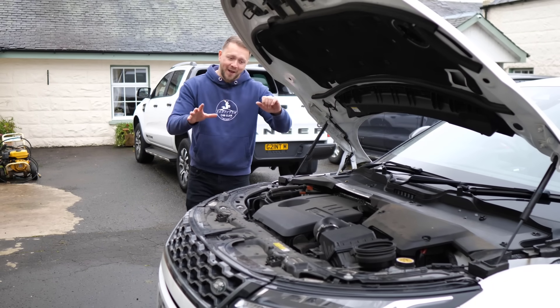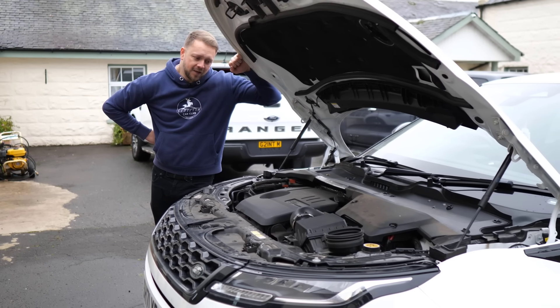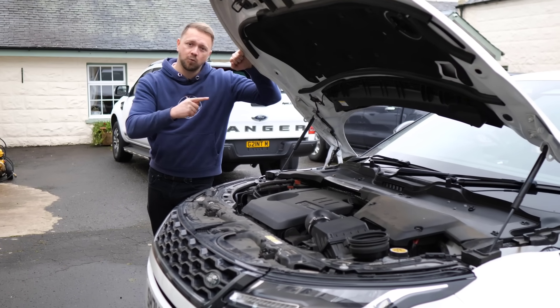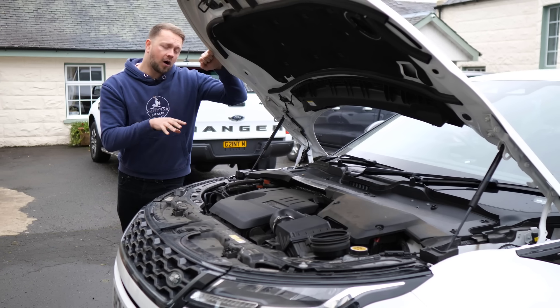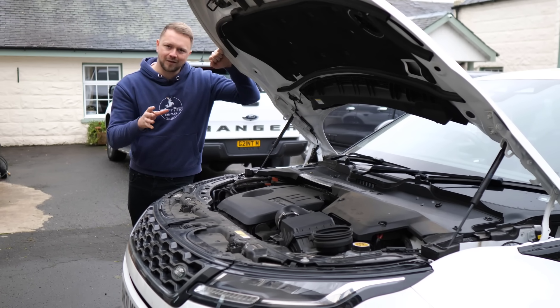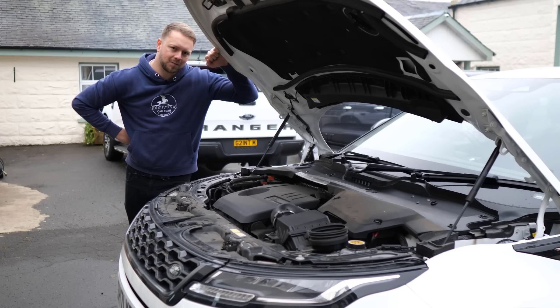There are, however, quite a few problems that are well known on these engines, unfortunately. The turbos being one of them, so be well on the lookout for any blue smoke when you get the car on a test drive, and also when it first starts. If you are unlucky enough to have to replace the turbo, you're looking anywhere between £1,600 and £2,000, just depending on where you go and exactly what needs replacing.